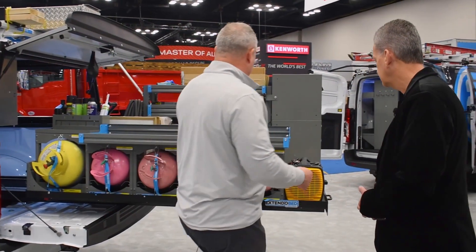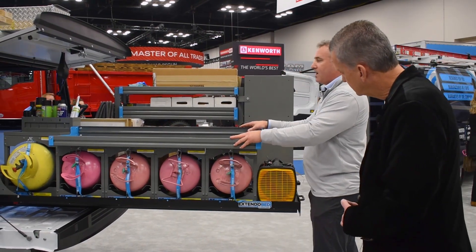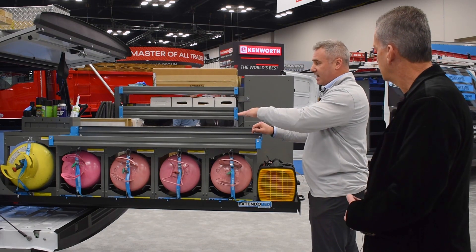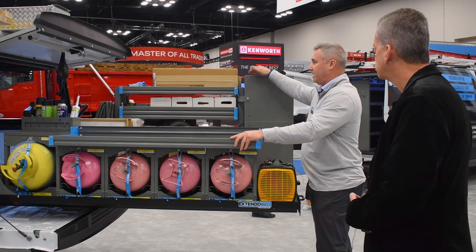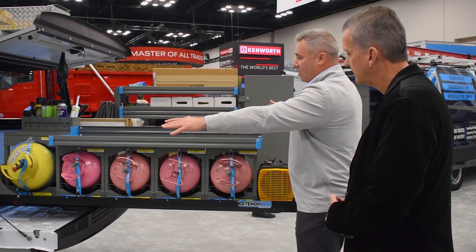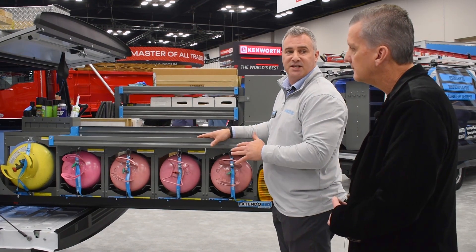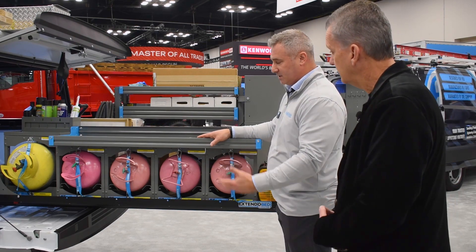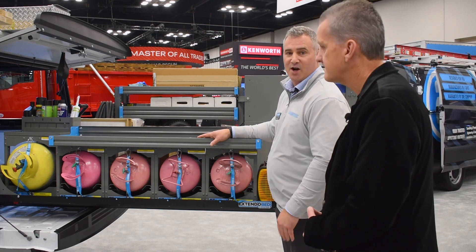The shelving was engineered and designed to work with the truck bed. It's designed to fit underneath the toolbox and also maximize the height underneath the truck cap. We've actually taken all of these parts and fit them in a full-size HVAC van. This upfit configuration came directly from a full-size van HVAC contractor.